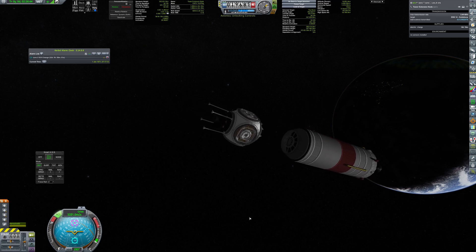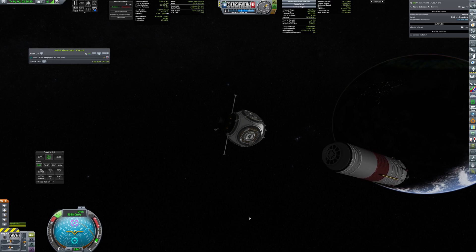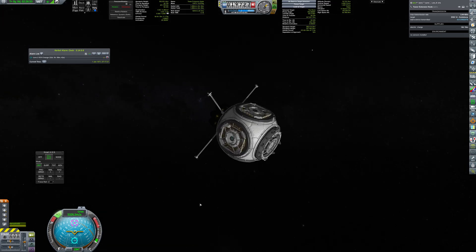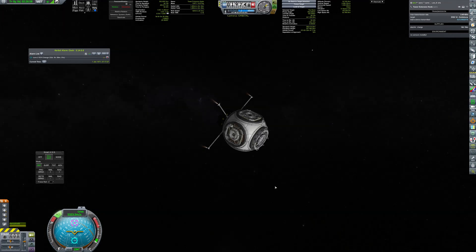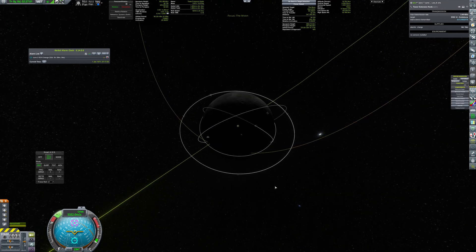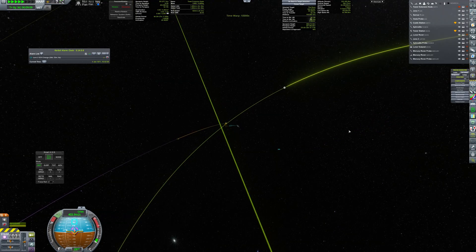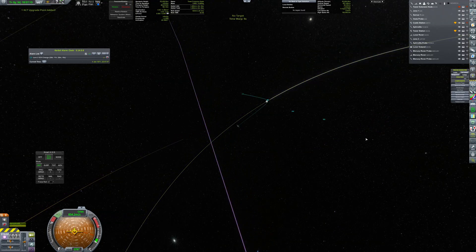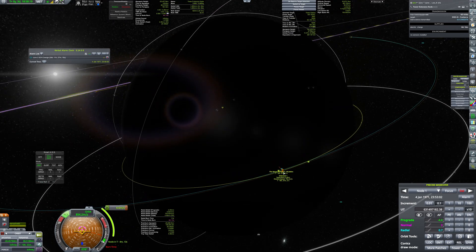The small propulsion section with RCS and an engine will be just enough for correction burns and rendezvous. After entering lunar SOI, just a small push was needed to get into intercept course with the station.